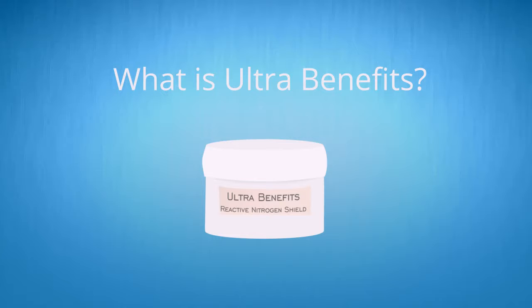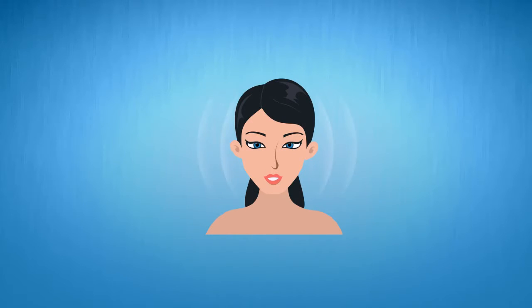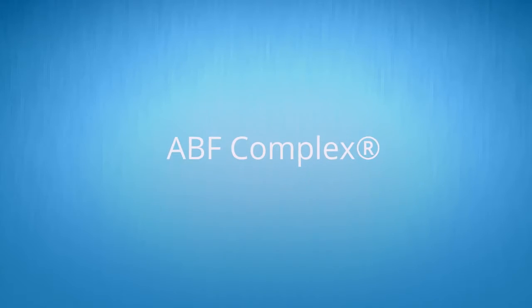So what exactly is Ultra Benefits? It's an anti-aging moisturizer that shields your skin from the environment to prevent future aging, and at the same time visibly repairs past damage. It derives its benefits from our proprietary ABF complex.